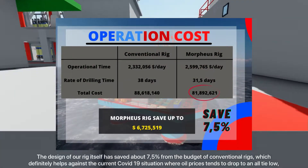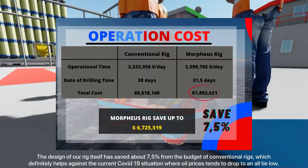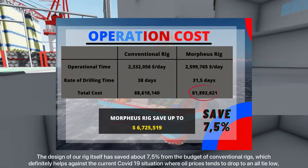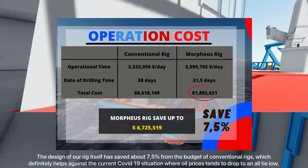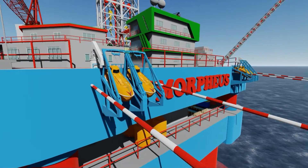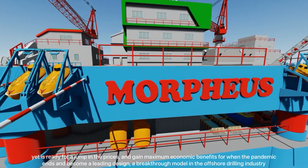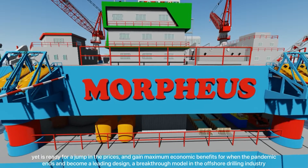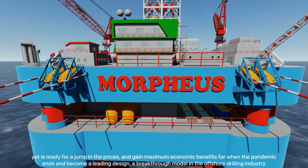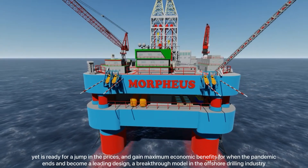The design of the rig itself has saved about 7.5 percent from the budget of conventional rigs, which definitely helps against the current COVID-19 situation where oil prices tend to drop to an all-time low. Yet we are ready for a jump in oil prices and aim to gain maximum economic benefits when the pandemic ends, to become a leading design and a breakthrough model in the offshore drilling industry.